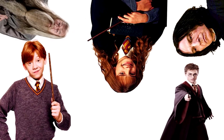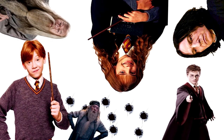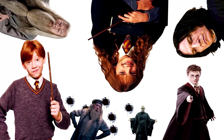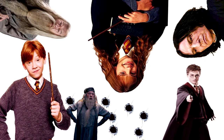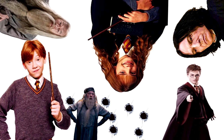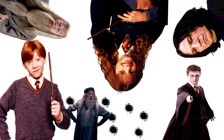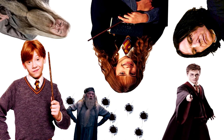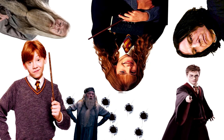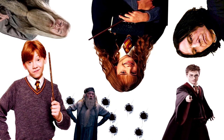Dumbledore is a father figure for Harry, as well as the one who made sure Voldemort didn't become unstoppable too early. If he is removed from the overall network, then Voldemort spirals out of control and wreaks havoc, perhaps killing Harry and the rest of the supporting cast too early when they weren't strong enough. Moreover, if he is gone, a possible book or two are added to the runtime — and who else was going to give us that trademark sass?